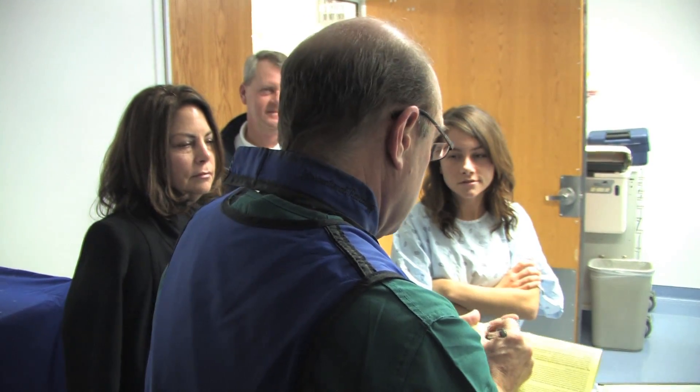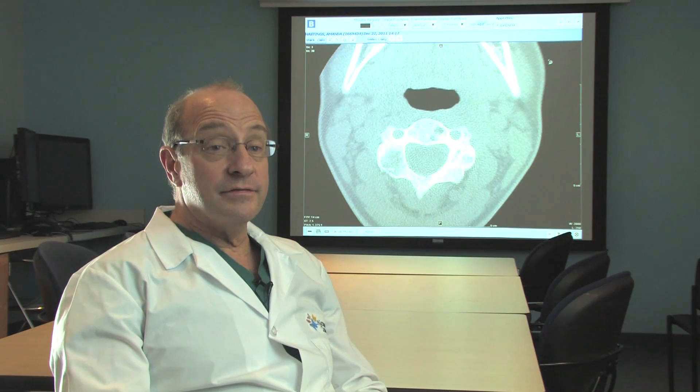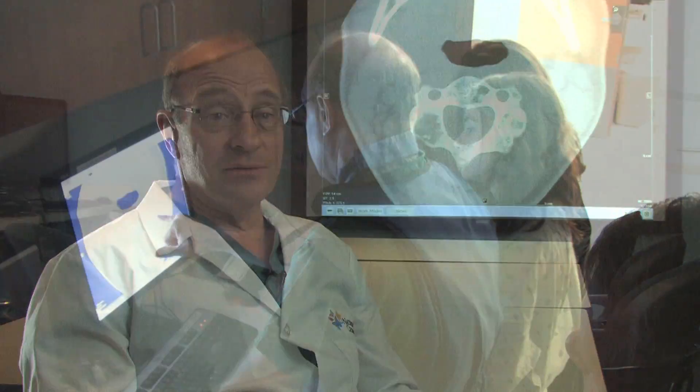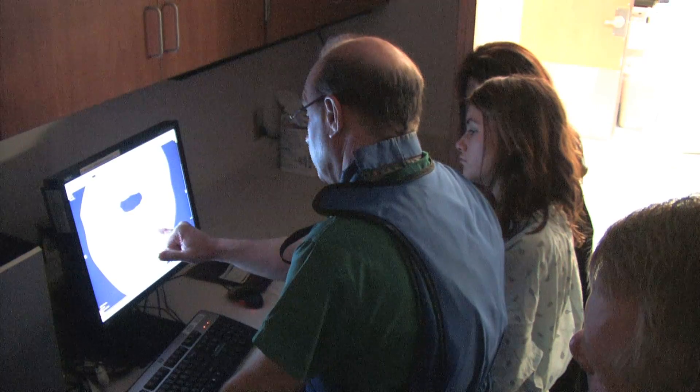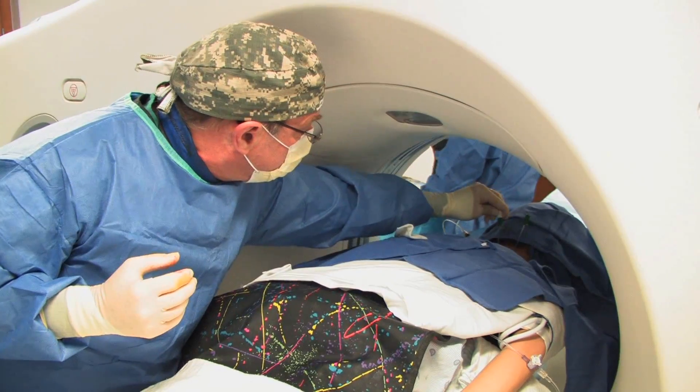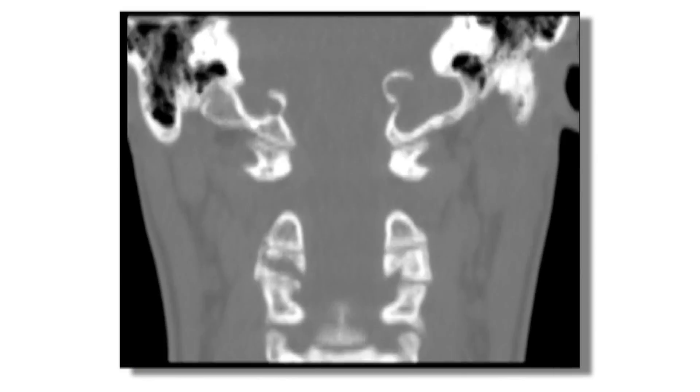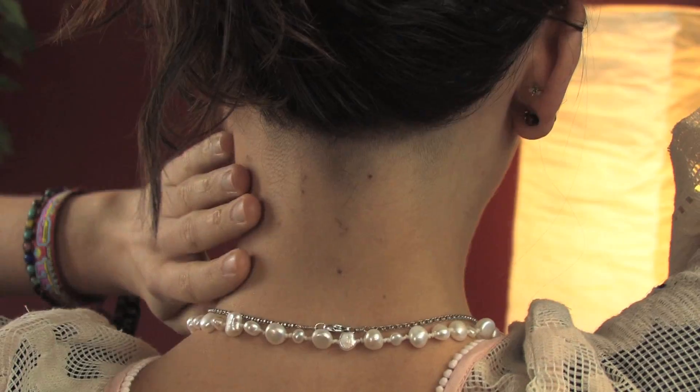Our treatment involves a minimally invasive approach, whereas surgery would be an extensive opening up of the entire neck. I don't have screws in my neck, and I'll be able to ride roller coasters. We use needles of varying sizes, but the largest scar that Amanda will have looks like the size of a freckle.